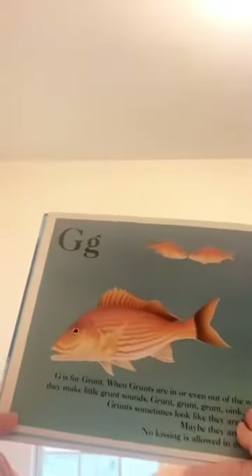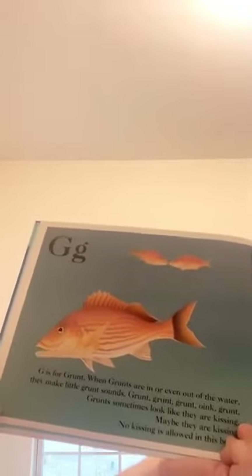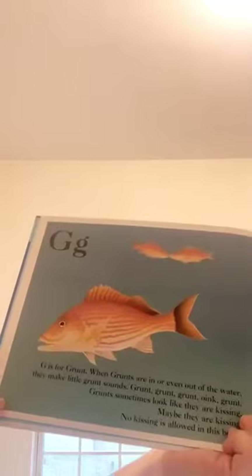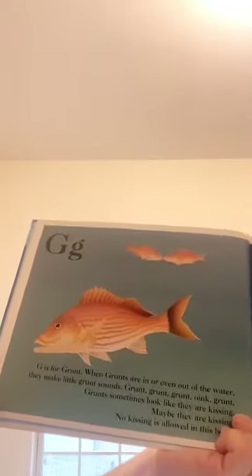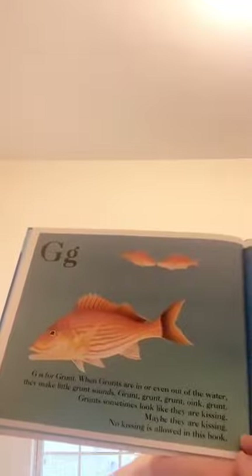G is for grunt. When grunts are in or even out of the water, they make little grunt sounds. Grunts sometimes look like they are kissing. Maybe they are kissing. No kissing is allowed in this book, but maybe we can pretend to kiss.